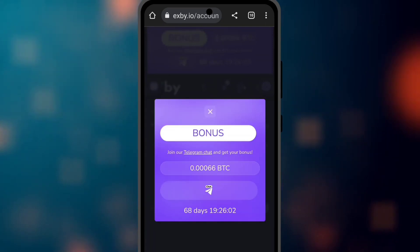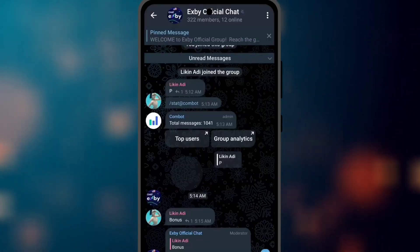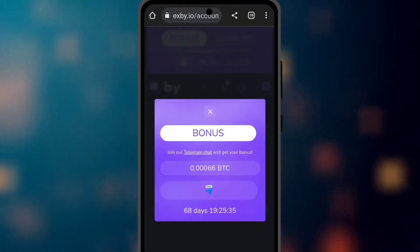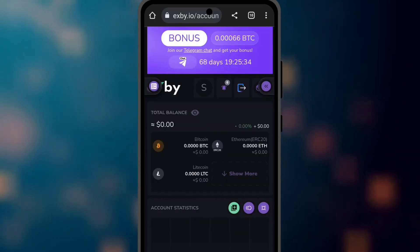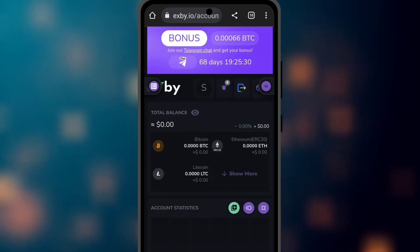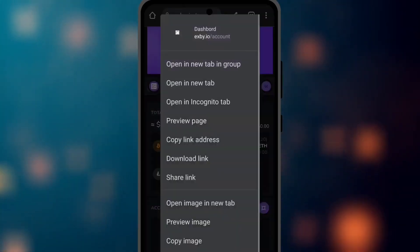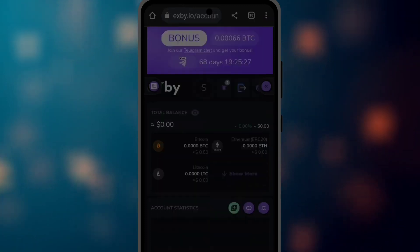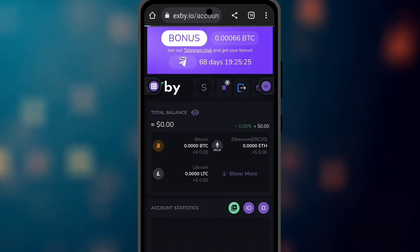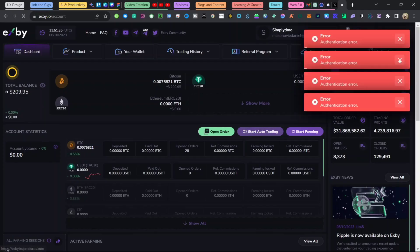After you sign up, it will take you to a pop-up menu showing a bonus page. This is where you get your free $20 worth of BTC to make your first trade on this platform. You just have to join the Telegram community to activate it, then come back to this platform. You can see that the free $20 has already been activated on a trade, meaning it is automatically generating profit for you.